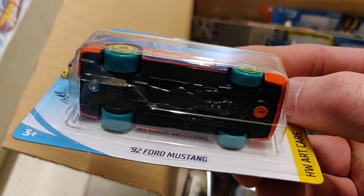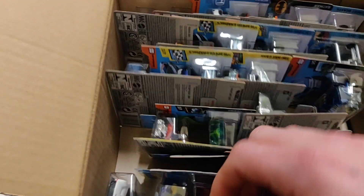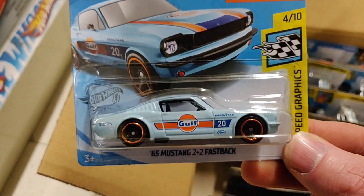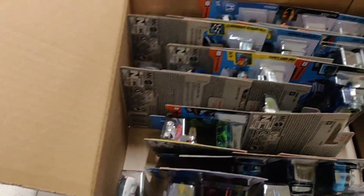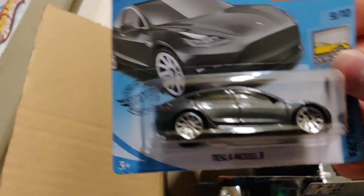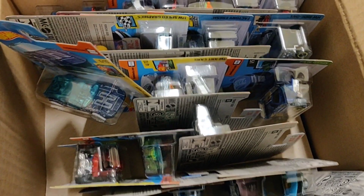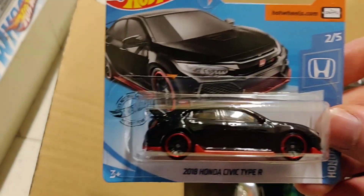This is a nice one - the Mustang Art Car, super nice. Let's see what we've got more. One of my favorites. I believe the castings that I bought here are still in my car. This was actually the last fresh case of Hot Wheels that I found, and then afterwards all the stores closed.